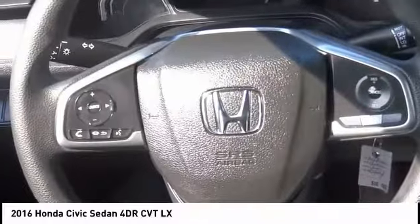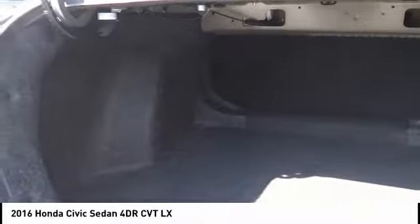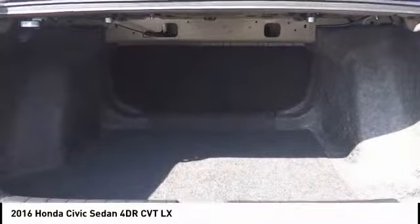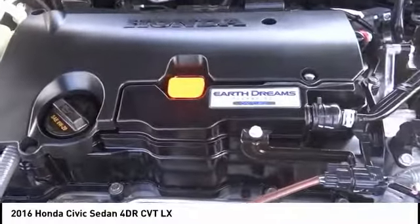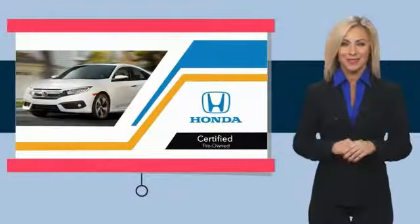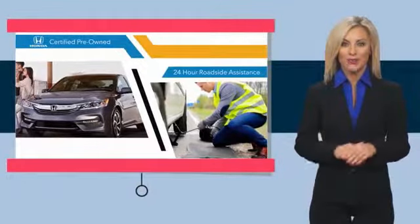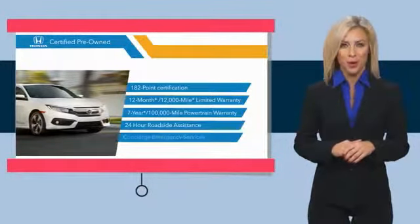Come see the car for yourself. We'll see you next time. Stop by your local Honda dealer today to see why the Honda Certified program is worth looking into.